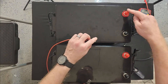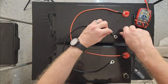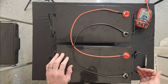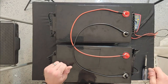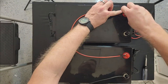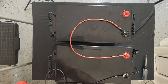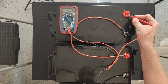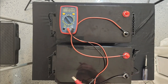In parallel, you go positive to positive, negative to negative like this. In this setup you've got 12 volts at 560 amp hours. But by rearranging the wires I can go into series, and now we're at 24 volts. So this is 24 volts at 280 amp hours. The total system capacity is the same — we've just increased the voltage.